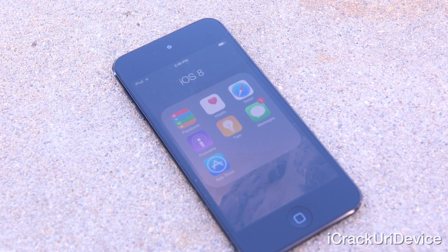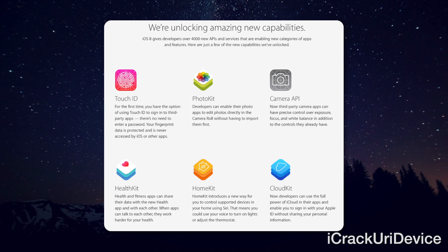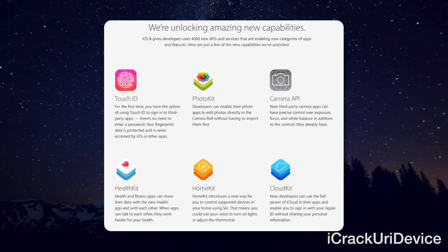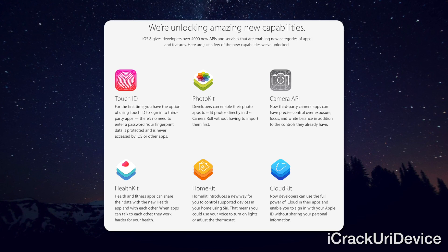But that's just scratching the surface. Apps can also add widgets to Notification Center, protect sensitive information using Touch ID without having any form of access to fingerprint data on the Secure Enclave, and even fully replace the default keyboard. It's truly an amazing time to be a part of the iOS community.